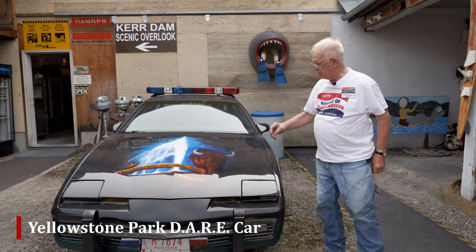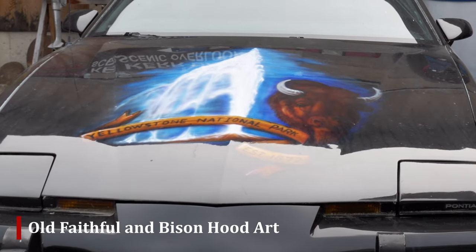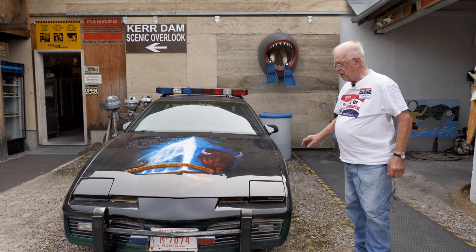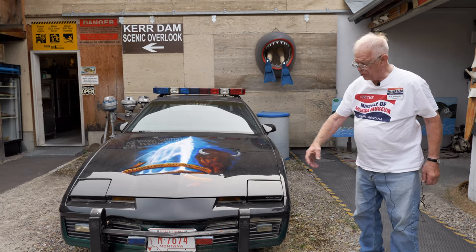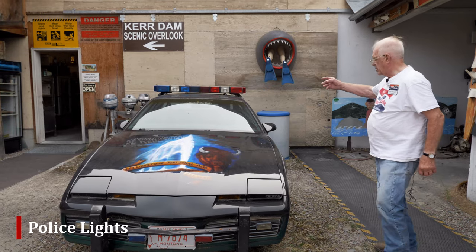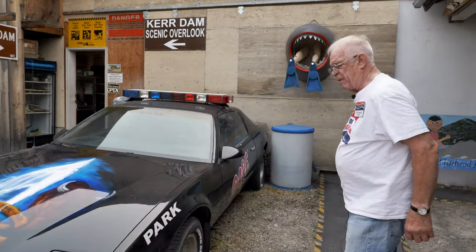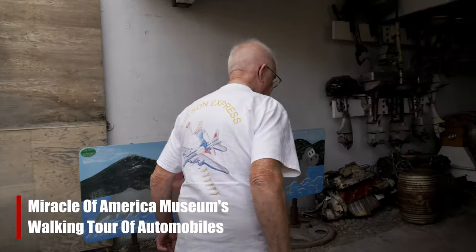Yellowstone National Park — showing hood art of the Old Faithful geyser and the bison — and this was a DARE car to try and keep kids from using drugs. That's a push bar and police lights there. Let's come on in the main auto building and look at some of the other autos we have.